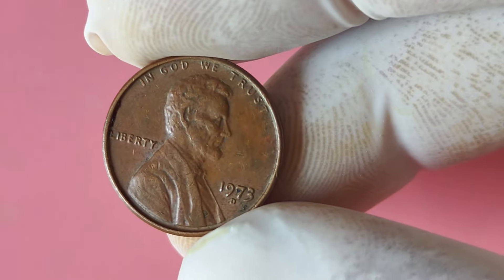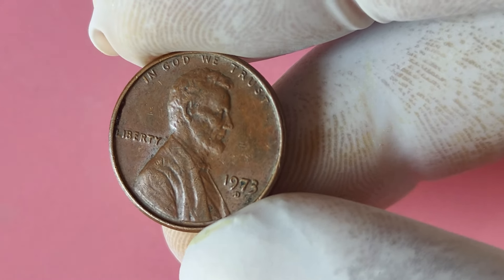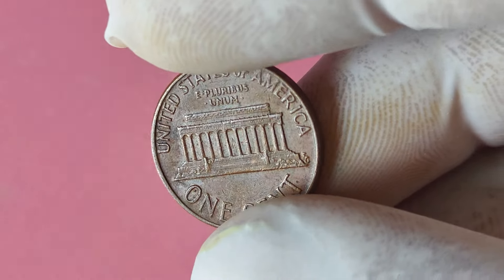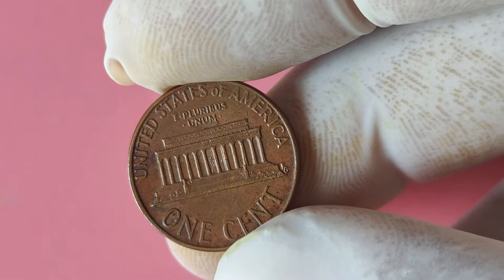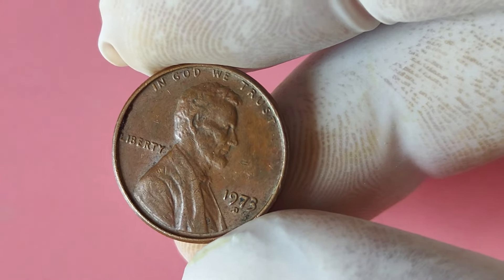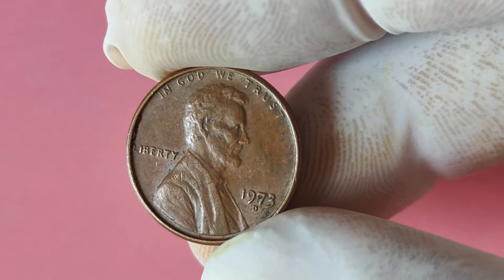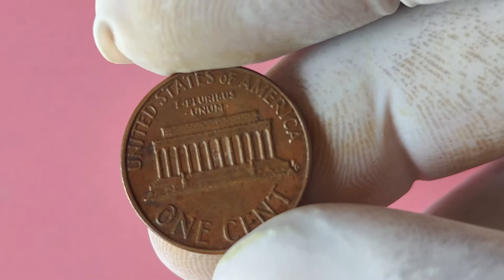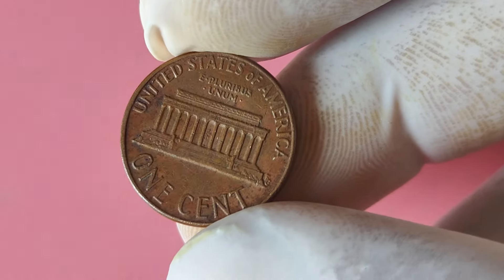This error caused the design of the coin to appear slightly doubled, making it a valuable and sought-after collector's item. So if you happen to come across a 1973 Lincoln penny with a D mint mark that shows signs of doubling, you could be looking at a potential goldmine. In addition to the double die error, there are also other factors that affect the coin's value, such as its condition and rarity. If you find a 1973 Lincoln penny in pristine condition with minimal wear and tear, you could be looking at a coin worth thousands, if not millions of dollars.